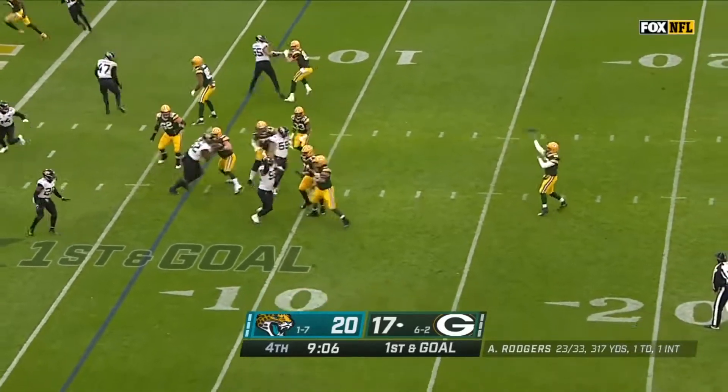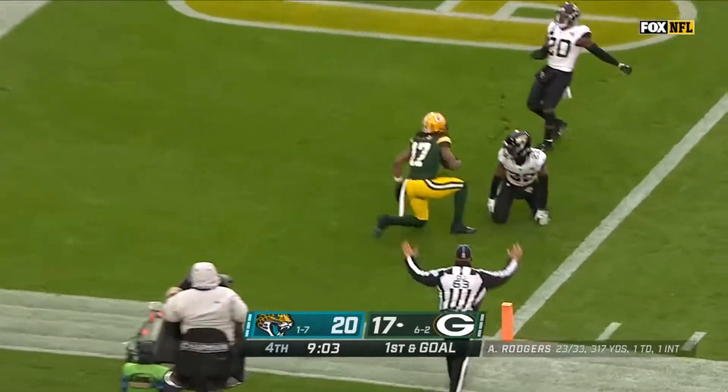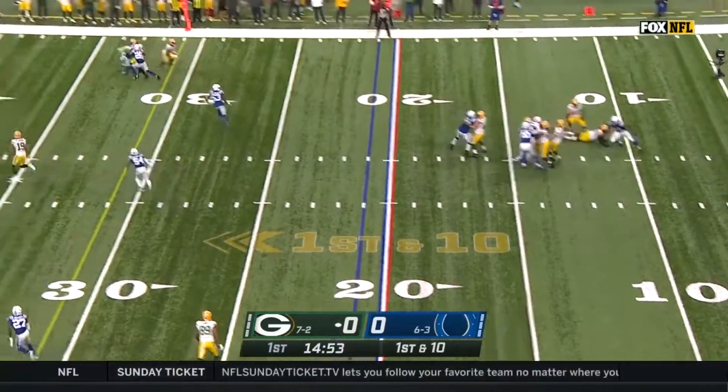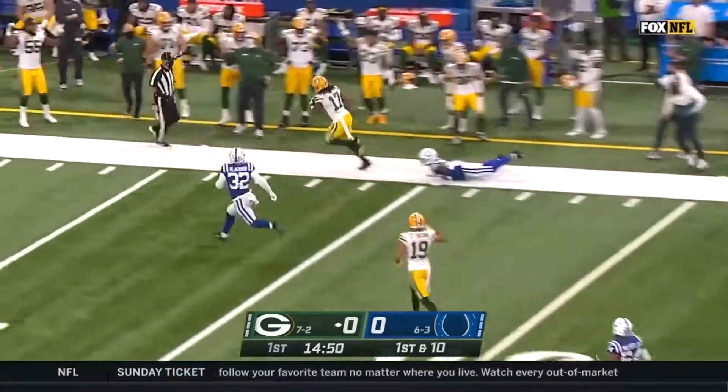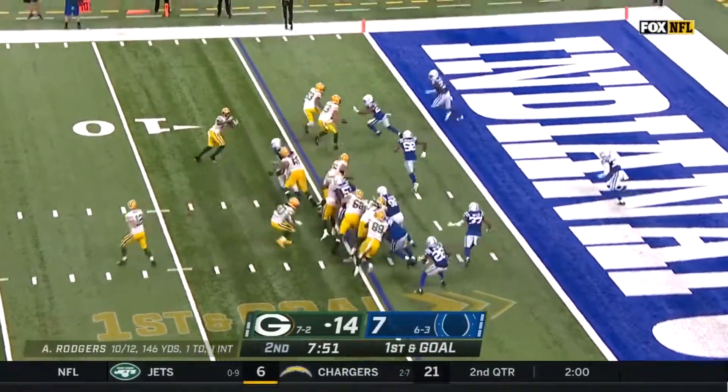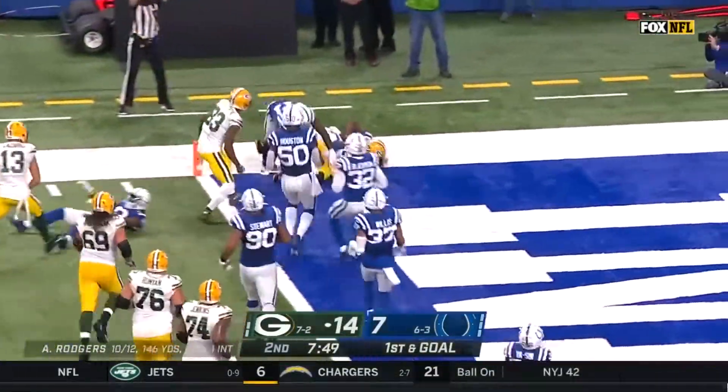Rogers has it — what a fake! For the end zone, high touchdown, he came down with it! To win this ballgame and have success against this Colts defense. Starts in the shotgun, looks for Adams, hits him in stride — that is just a thing of beauty. Quick throw, Adams with blocking — touchdown!